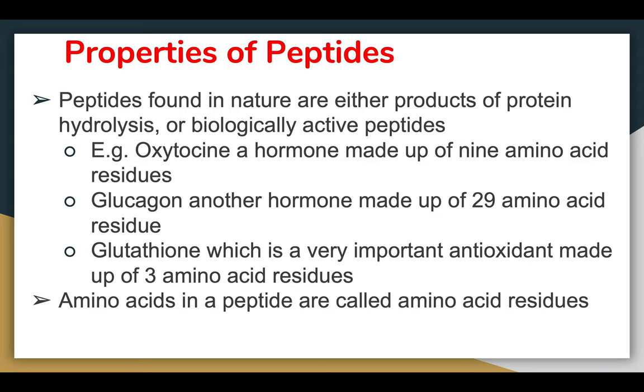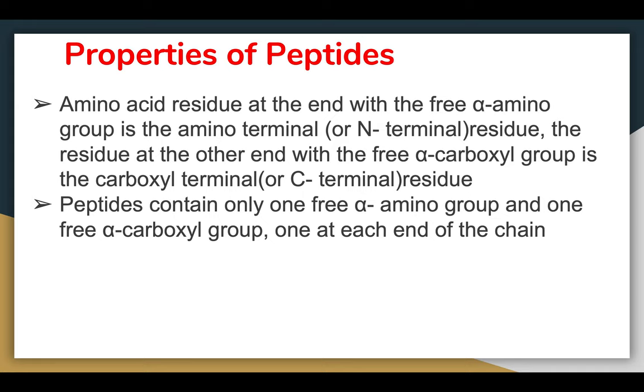Peptides can be found in nature as either products of protein hydrolysis or as biologically active peptides. For example, oxytocin is a hormone made up of nine amino acid residues, glucagon is a hormone made up of 29 amino acid residues, and glutathione — which many may have heard of — is an important antioxidant made up of only three amino acid residues. Amino acids in a peptide are referred to as amino acid residues. The residue with the free alpha-amino group is the amino terminal or N-terminal, while the other end with the alpha-carboxyl group is the C-terminal residue.